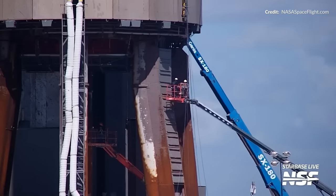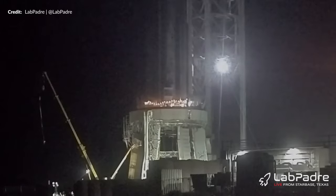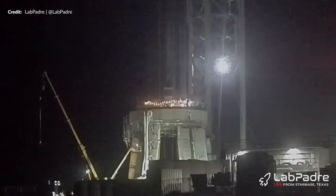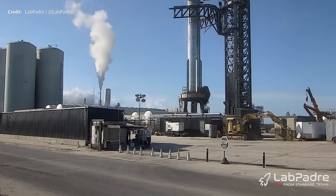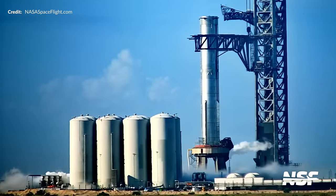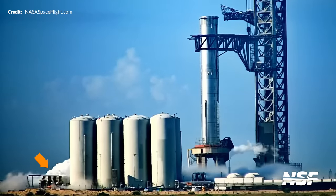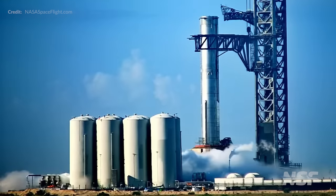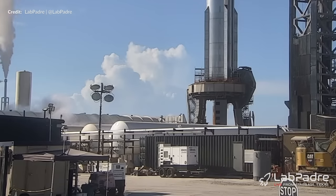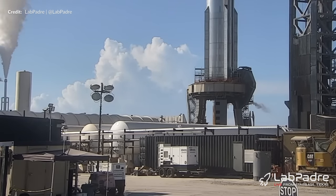Speaking of the orbital launch mount, it's been another busy week. Late Saturday night, the work platform was lowered from its raised position down to the top of the steel deluge plates, all in advance of expected cryo testing on Booster 9. Sure enough, on Sunday morning after the roads closed, the orbital tank farm sprang into action. This was the first big test since the huge damage around the site during the first flight test. Just look at those sub-coolers go — the great thing is that this process was about as smooth as could be, almost as if nothing had been damaged at all. The launch mount joined in next, venting out cold gas as the cryogenic liquid slowly moved along the pipes.